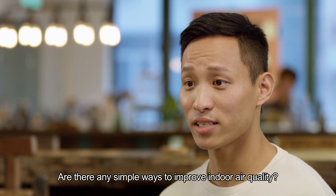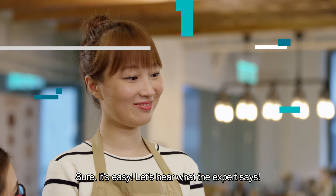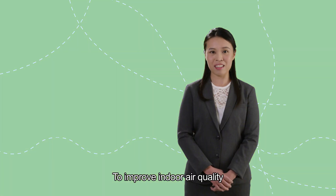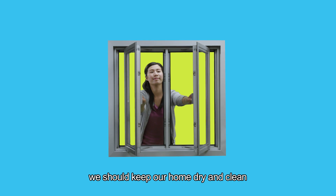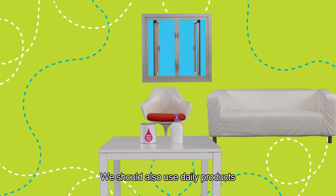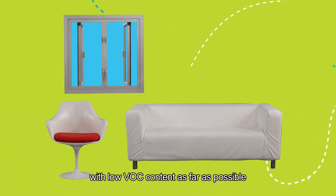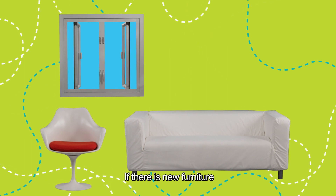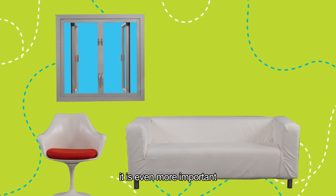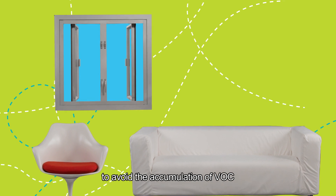Are there any simple ways to improve indoor air quality? Sure, it's easy. Let's hear what the experts say. To improve indoor air quality, we should keep our home dry and clean, and keep the windows open to ensure good ventilation. We should also use daily products with no VOC content as far as possible. If there is new furniture, it's even more important to often keep the windows open for good ventilation to avoid the accumulation of VOC.